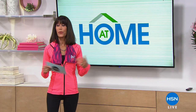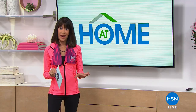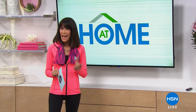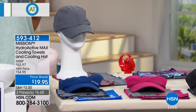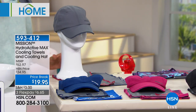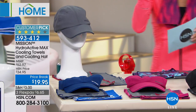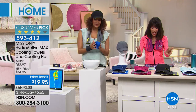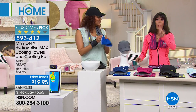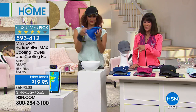We are going to start off with truly an HSN favorite — a huge customer pick at HSN.com from Mission. The value you're getting today is ridiculous: 163 reviews, almost perfect five-star reviews. This is the only airing, the only show. You are not going to get just one of the Mission towels — it will literally cool 30 degrees Fahrenheit. You're getting two towels and the hat. One towel alone is basically $15, so double that for the towels, add the hat that's normally $20.